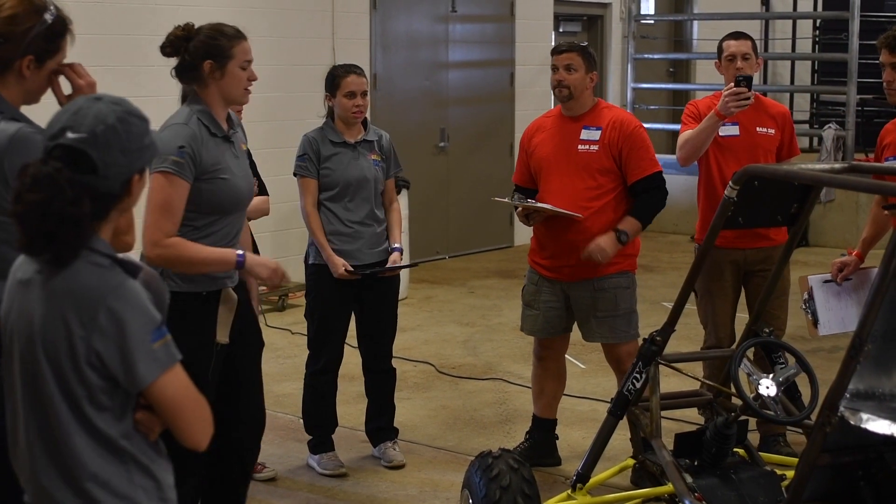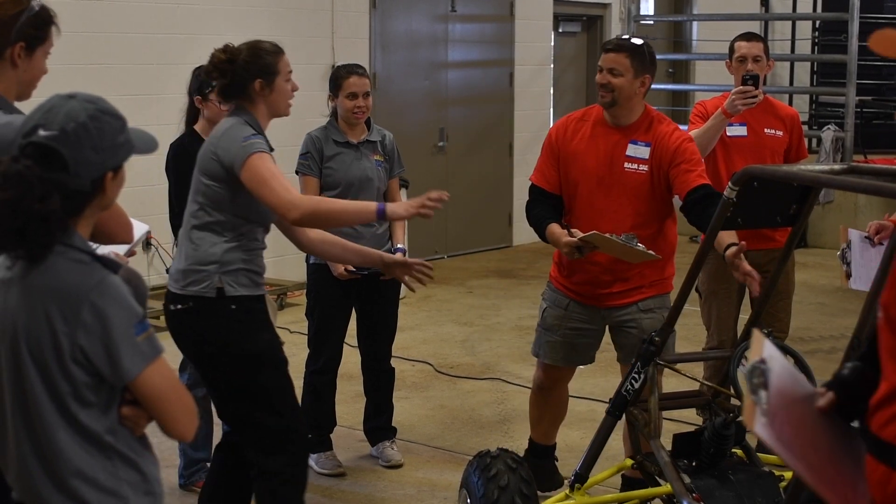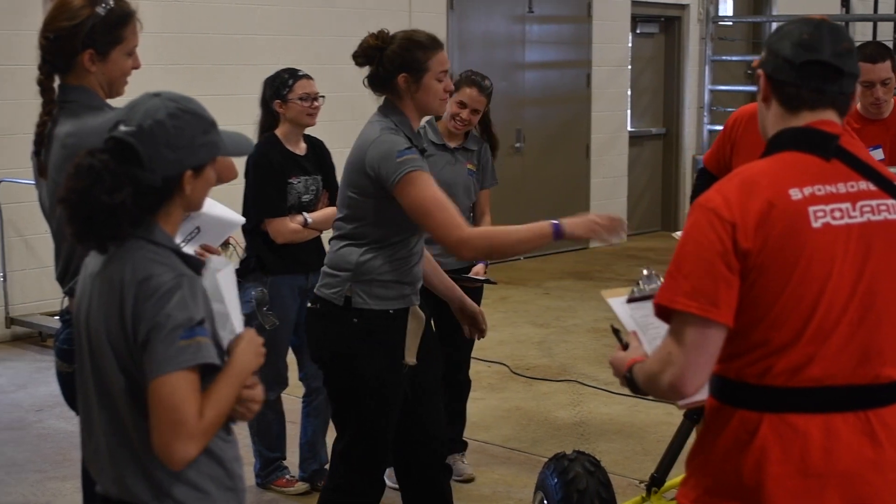Polaris is involved in events like this because we are an off-road company, wanting to bring people in college to look at off-road as a career path, but also get them into the sport and get people with a big passion for the off-road community. It's awesome to be out here and see all the vehicles and talk to the students that are designing these things and see their passion for what they're creating. That's what we like at Polaris — someone who wants to be passionate about the product and get out there and ride.